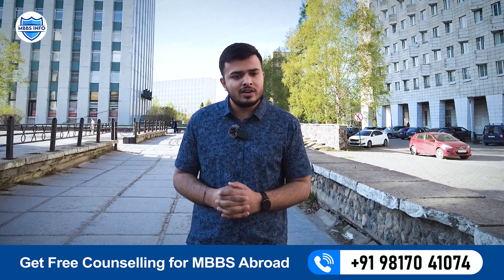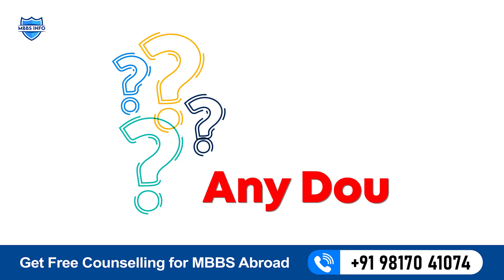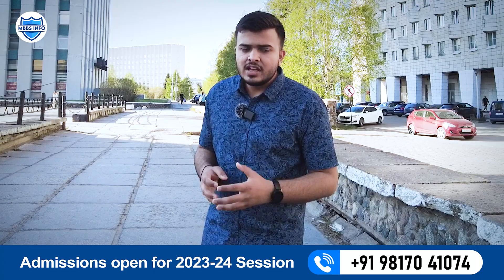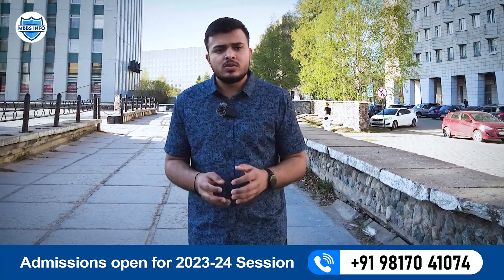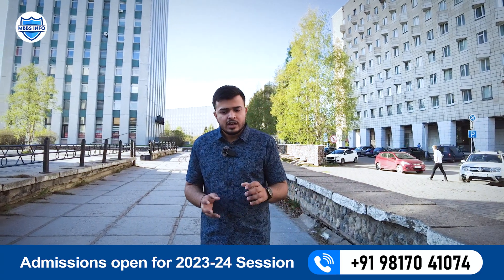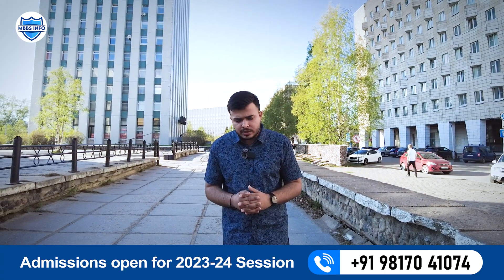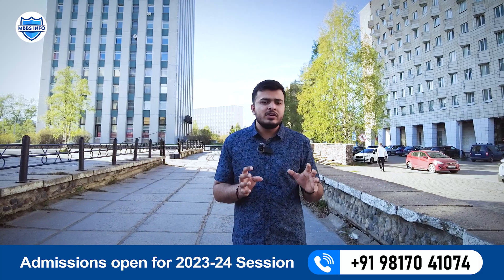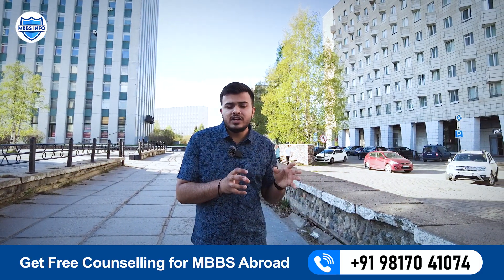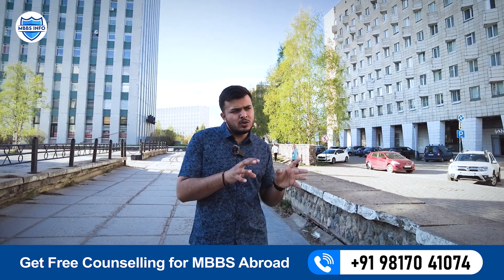You just have to come to Russia and start your classes to fulfill your dream of becoming a doctor. If you have any doubts regarding the university, the admission process, or what the city is like, you can contact us on the given number to clear all your doubts and apply for RUDN University. Before ending, I want to mention that seats at RUDN University are very limited.